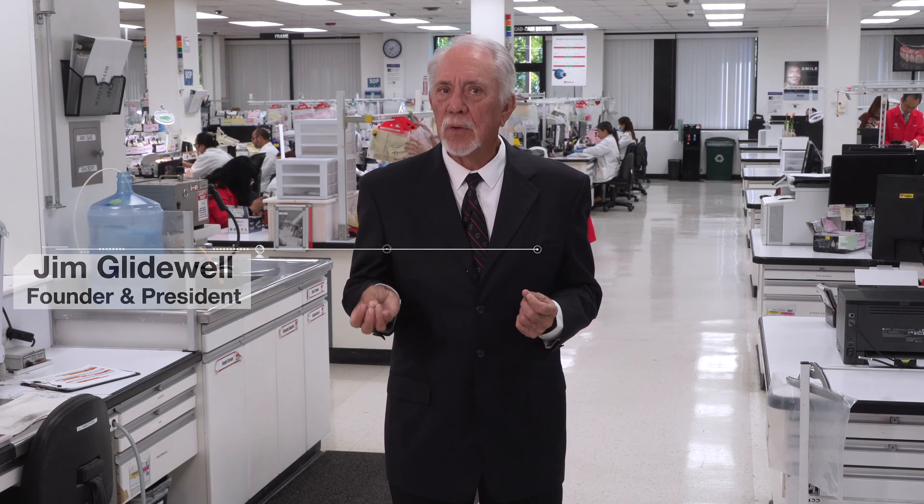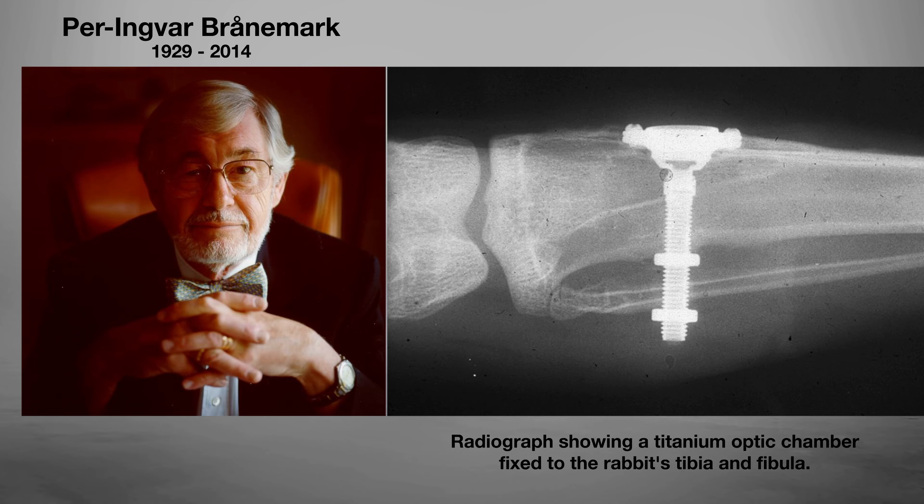Hello, I'm Jim Glidewell. Implants have been a revolution for restorative dentistry. Their modern origins, as you may know, are chiefly attributed to Per Ingvar Branemark and a poor little bunny he was experimenting on in 1952.